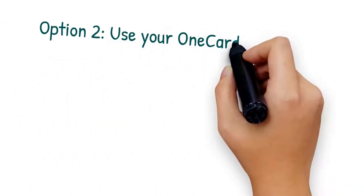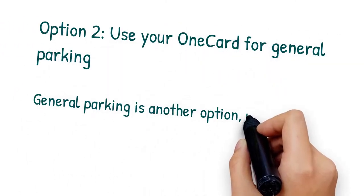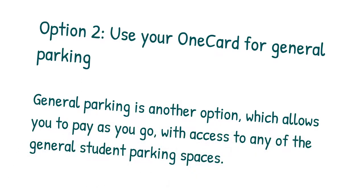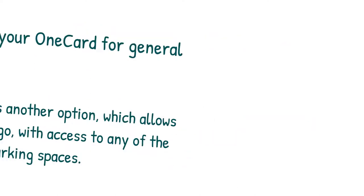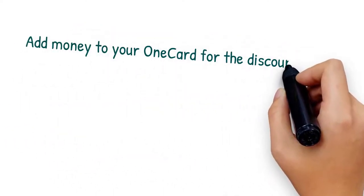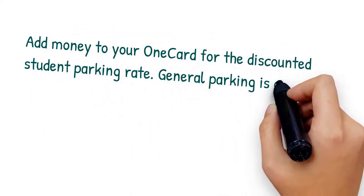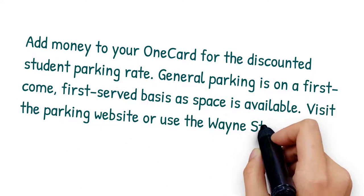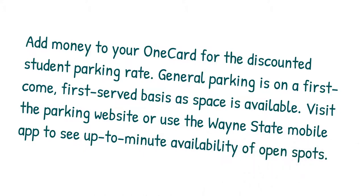Option 2: Use your OneCard for general parking. General parking is another option which allows you to pay as you go with access to any of the general student parking spaces. Add money to your OneCard for the discounted student parking rate. General parking is on a first-come, first-served basis as spaces are available. Visit the parking website or use the Wayne State mobile app to see up-to-the-minute availability of open spots.